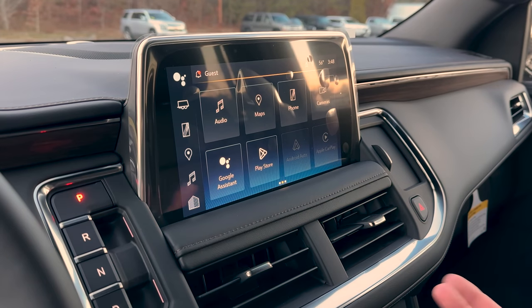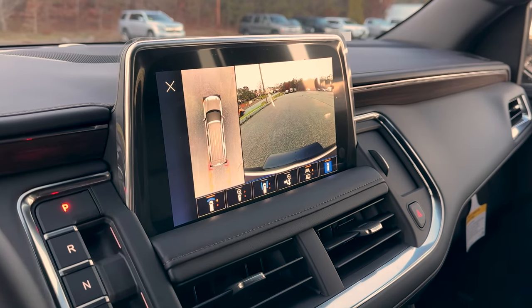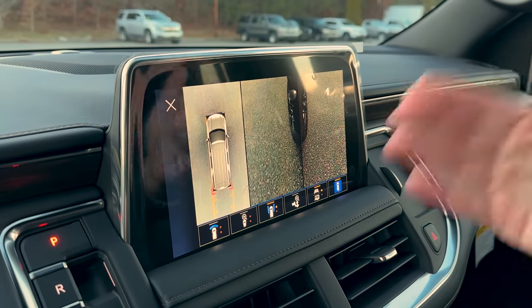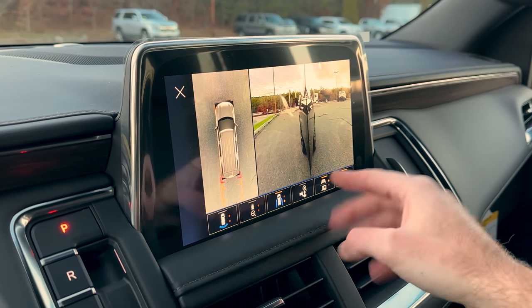You've got Google voice assistant, AM/FM, XM satellite radio, Apple CarPlay, Android Auto, and the 360 HD surround vision camera system, which works phenomenally well. I always like to let everyone know these curb-hunter cameras are a lifesaver — especially when you're talking about something this expensive with big 22-inch wheels. I use this all the time.